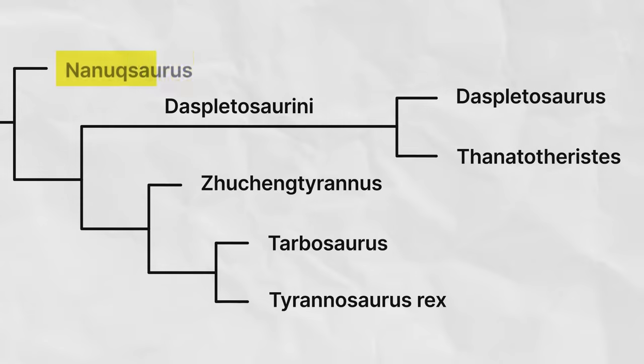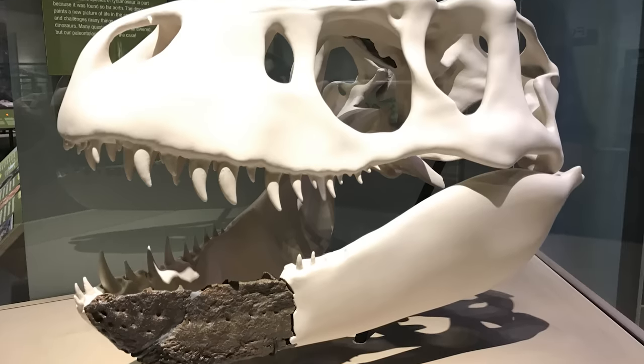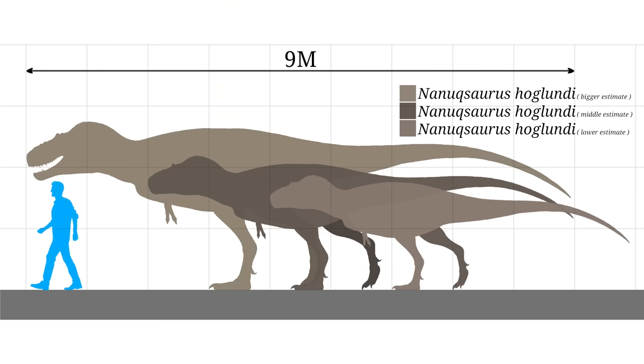Their next closest relative is Nanuqsaurus, the 'polar bear lizard' of the late Cretaceous — ironically the polar bear is the largest living land carnivore today. The polar bear lizard is only known from a partial skull and some teeth found in Alaska, so our knowledge is limited. It now appears to have been around 7 meters (22 feet) long. What is fascinating is that Alaska in the late Cretaceous regularly got below freezing temperatures and food would have been scarce in winter, making it intriguing to hypothesize how these polar bear tyrannosaurids survived in such an inhospitable environment.